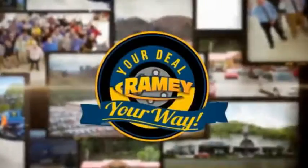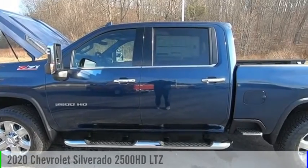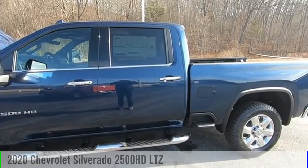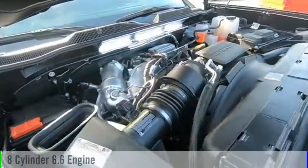Amy, it's your deal, your way. Take a ride in the 2020 Silverado 2500 HD. This vehicle is powered by a four-wheel drive, eight-cylinder, 6.6-liter engine.